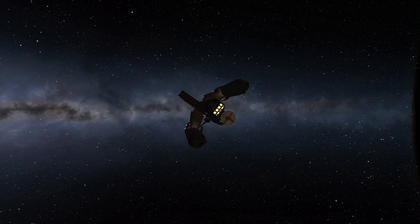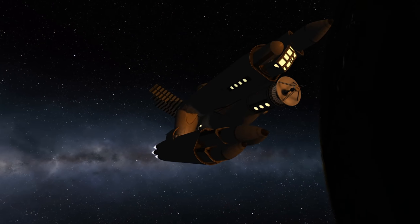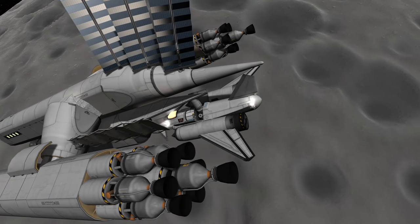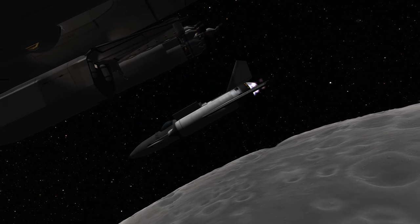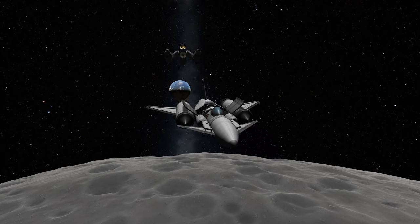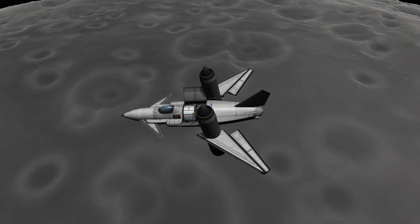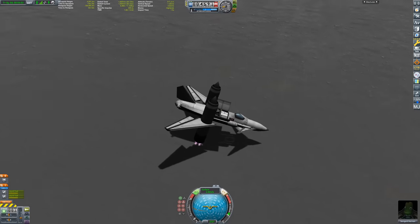This may look like a regular space plane, but it has a trick up its sleeve, and to perform it we need a planetary body without an atmosphere. So let's take this show on the road — or rather, to the Mun. Once our cruiser has brought us into low orbit, we can start with the descent maneuver. At first I try to cancel out all the horizontal velocity, then the aforementioned trick comes into play.